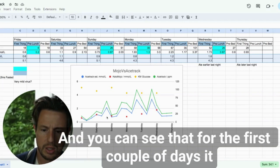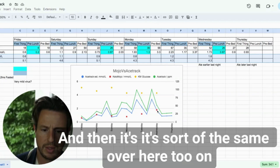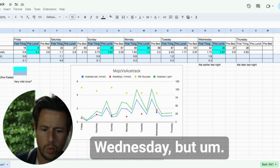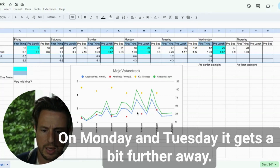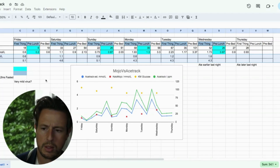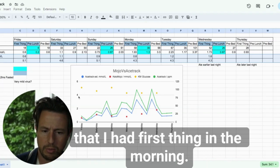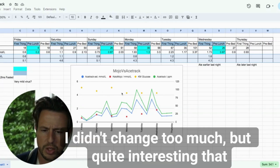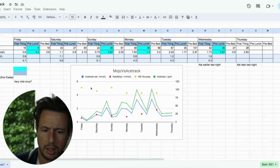For the first couple of days and again on Wednesday, the AceTrack estimate tracks the Keto-Mojo reading really well, but on Monday and Tuesday it gets a bit further away. The yellow line shows blood glucose measured first thing in the morning — it didn't change too much, fluctuating from 5.1 at the start of the week down to 4.3 by the end.